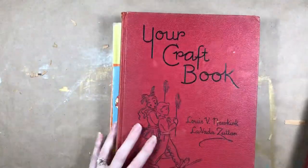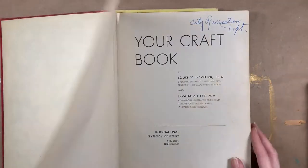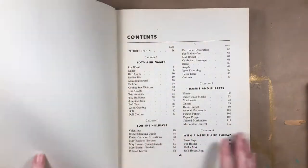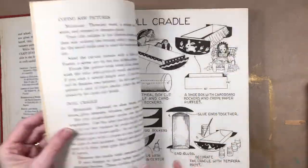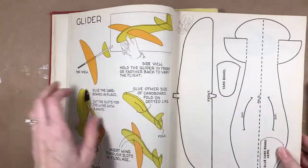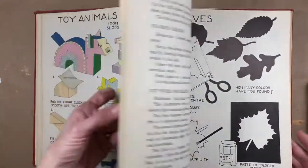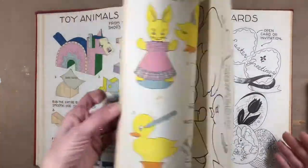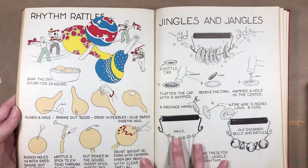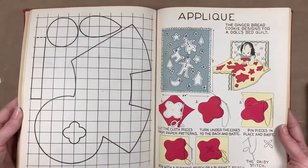I got this craft book — so cute! This is the third printing, 1951, but the illustrations are so cute. Look — how to make a doll cradle, a soldier hat, a glider, toy buildings, and toy animals. I buy things like this because I want to put them in junk journals and then I can't cut them up — there's no way I can cut this up, it's beautiful.